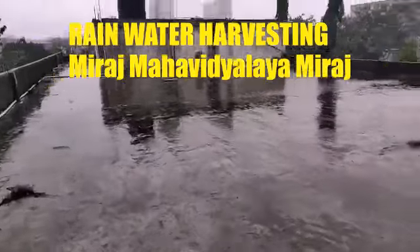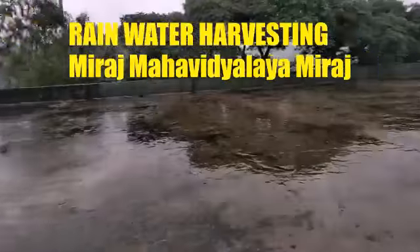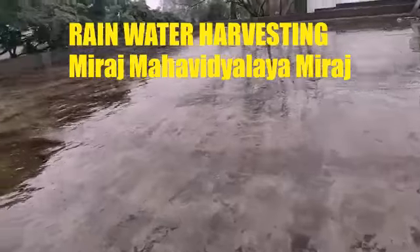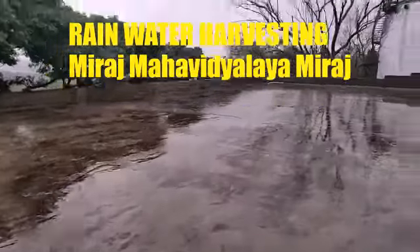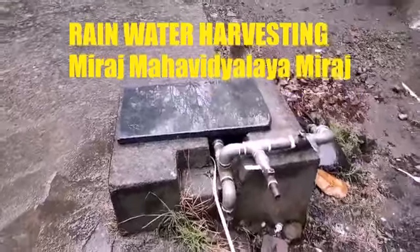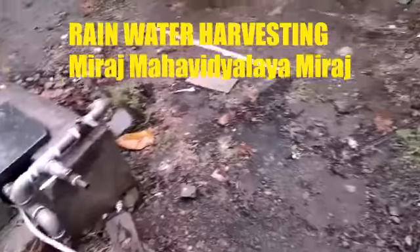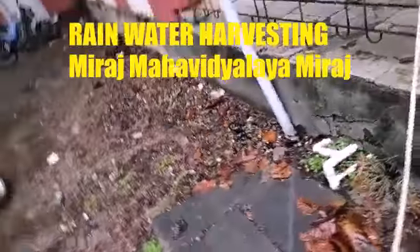With the help of a filtering process, the clean water can be used as distilled water for various laboratories. Our rainwater harvesting project is very useful for the recharging of the borewells, maintaining a green campus, as well as for the laboratories of our college.